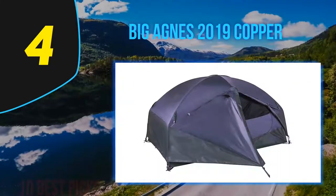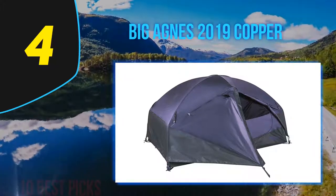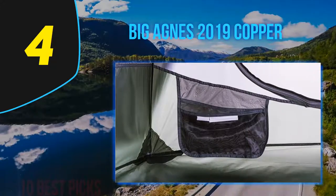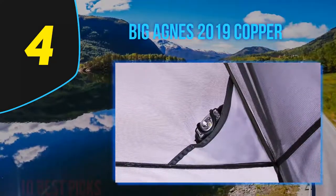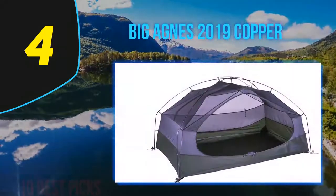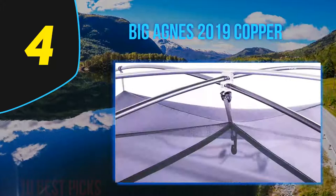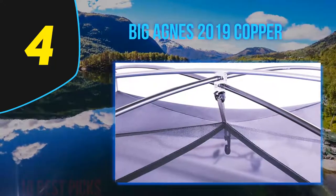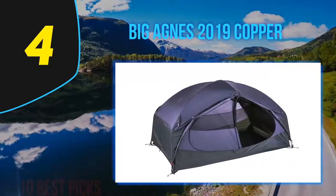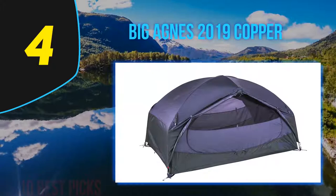All seams of this tent are waterproof and the floor is ultra-durable. The floor and rainfly of the Copper Spur are made with 20-denier silicone-impregnated ripstop nylon — 20D is on the thinner side for tent floor fabrics, though not as thin as some ultralight tents using 10D or 7D nylon. This fabric is key to the Copper Spur's light weight, though it slightly reduces long-term durability. Despite this, it is a popular choice among thru-hikers of the AT, PCT, and CDT.